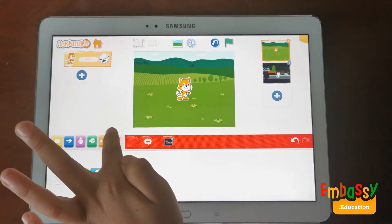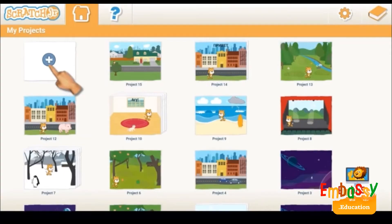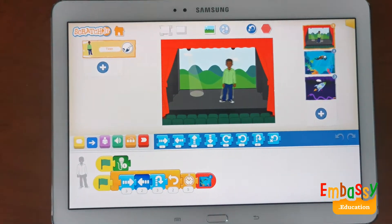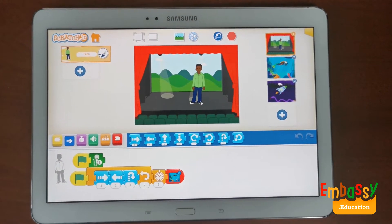Scratch Junior is an online platform with a friendly interface and colorful buttons that your kids will definitely love. Children snap together graphical programming blocks to make characters move, jump, dance, and sing. Children can modify the characters in the graphic design mode,